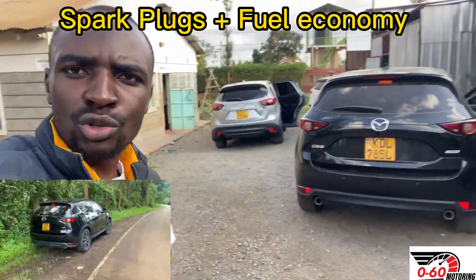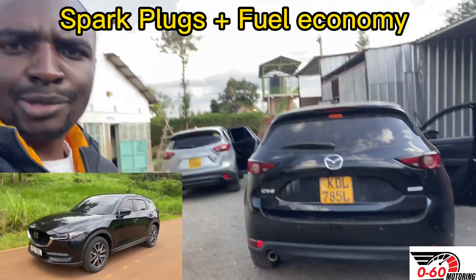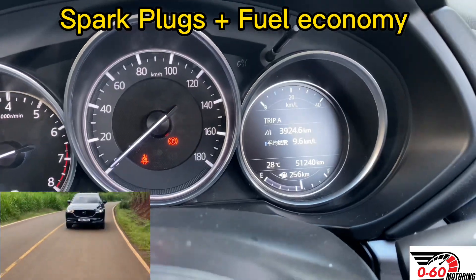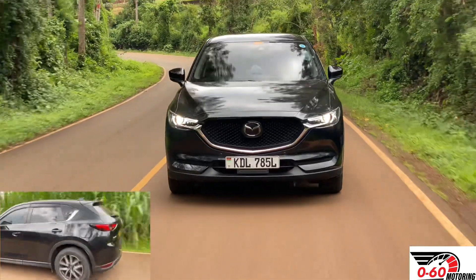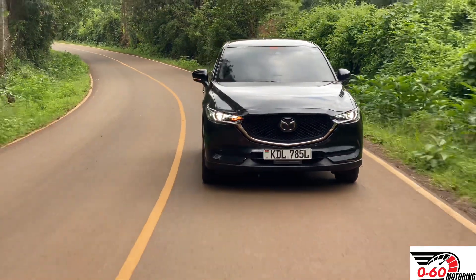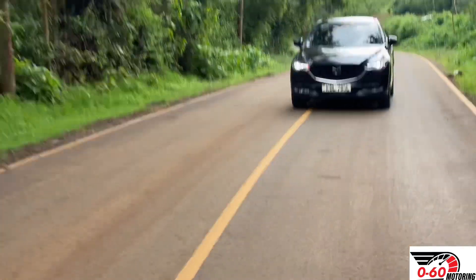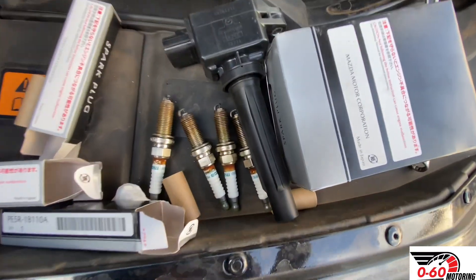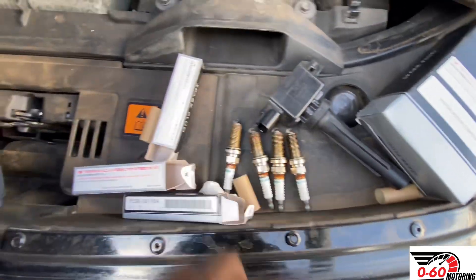Last week I did a video for this petrol CX-5 and it was actually guzzling a lot of fuel. I suspected that the plugs had a problem, so we want to change them. I was getting like 9.4 to 9.6 kilometers per liter, which is quite high for a 2-liter petrol CX-5 — that is even higher than what you'd expect from a 2.5-liter. So we want to extract these spark plugs and assess their health, because that is the main culprit when a petrol car is consuming a lot of fuel.